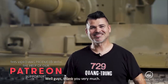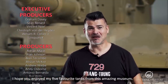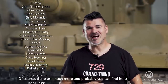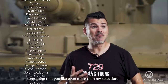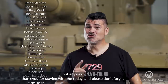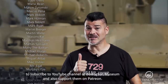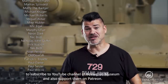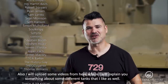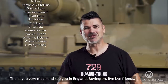Well guys, thank you very much. I hope you enjoyed my five favorite tanks from this amazing museum. Of course, there are many more and probably you can find something here that you like even more than my selection. Thank you for staying with me today. Please don't forget to subscribe to the YouTube channel of Bovington Museum, and also support them on Patreon. I will also upload some videos from here where I will explain something about some different tanks that I like. Thank you very much, and see you in England, Bovington. Bye bye, friends.